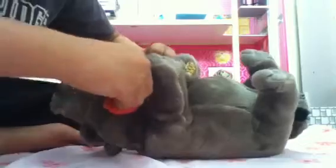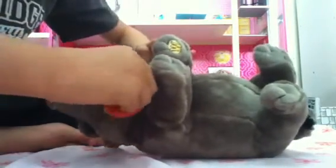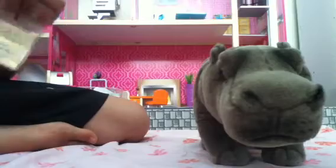I got the scissors so I can cut off the tag. Okay, let me cut it off really quick. I've been wanting this pet for so long. I definitely recommend this because it is so cute. I love it. It has so much detail to it. So cute. Okay, here's its tag.